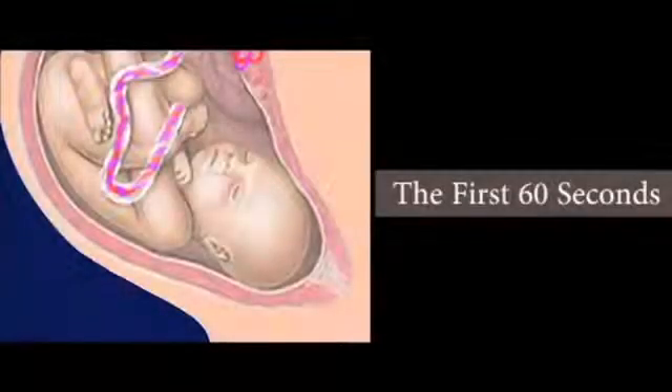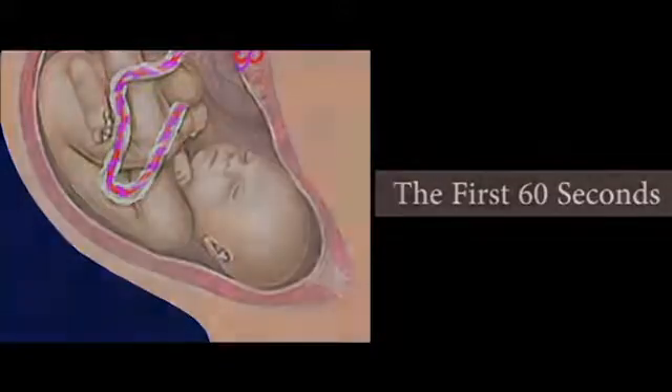Prior to birth, the fetus depends on the mother for oxygen, nourishment, and elimination of waste.